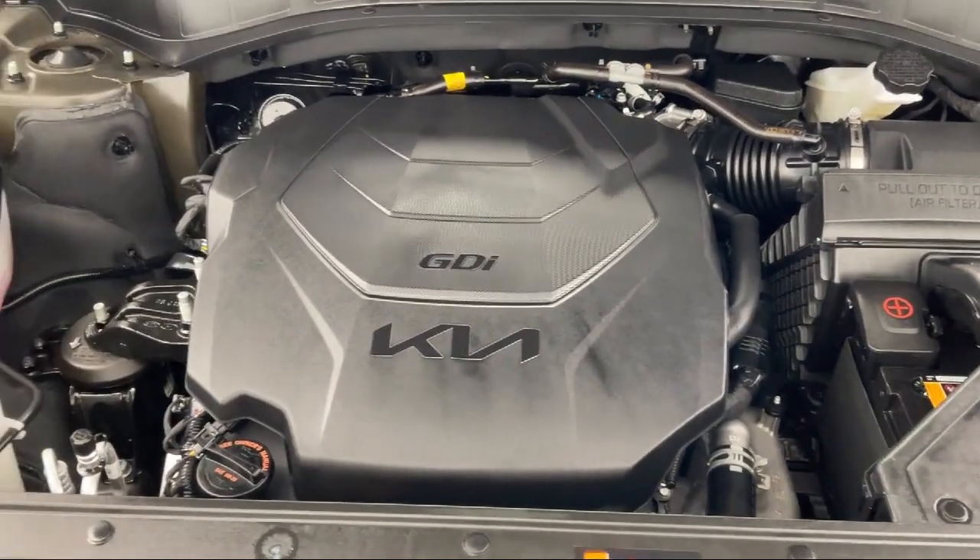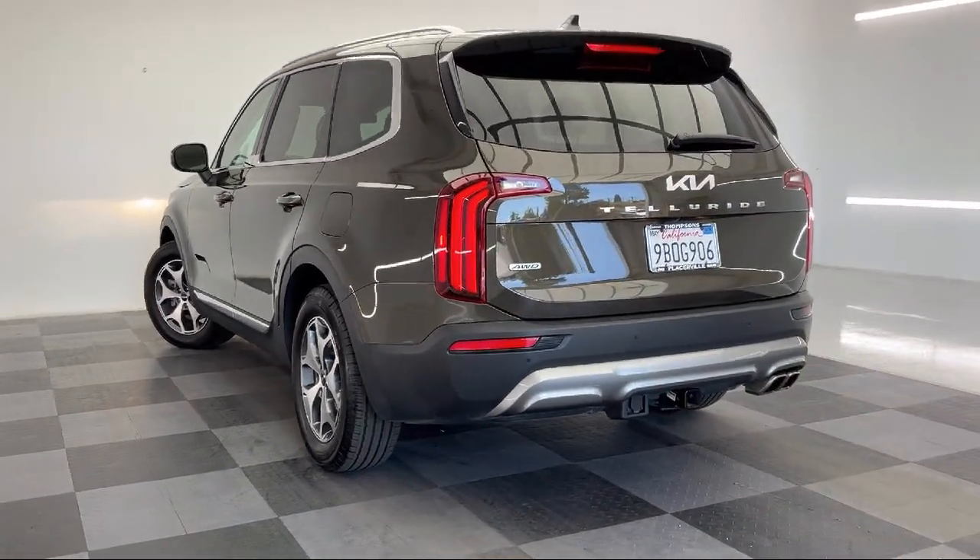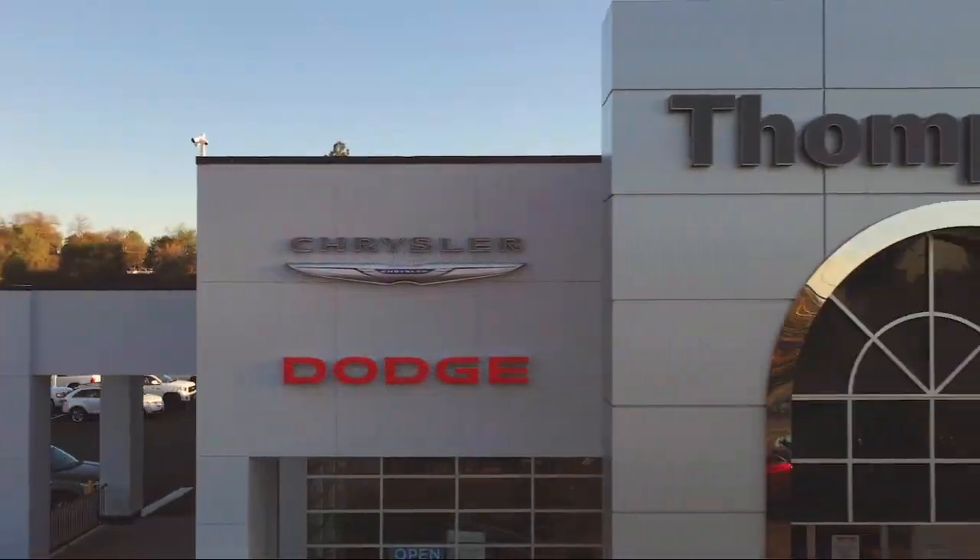Because that's what buying a car should really be about — fun. So give us a chance to be part of your family today, and come visit us here at Thomson's Chrysler Dodge Jeep Ram.